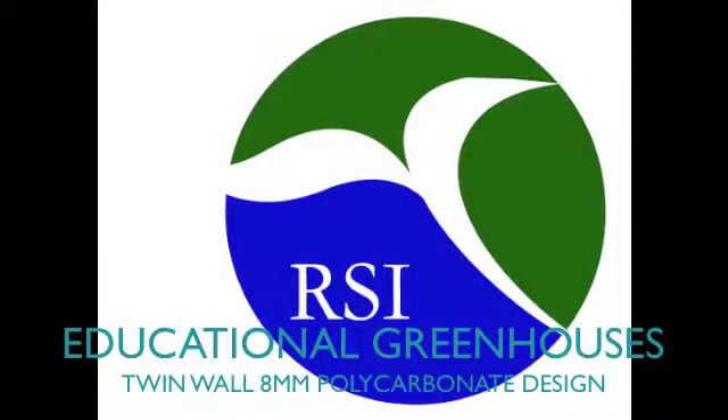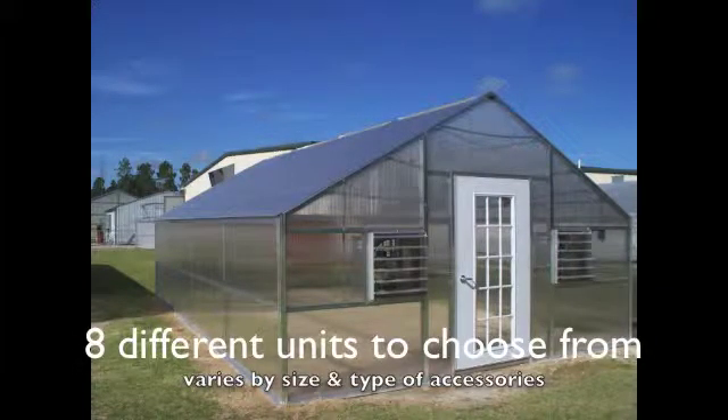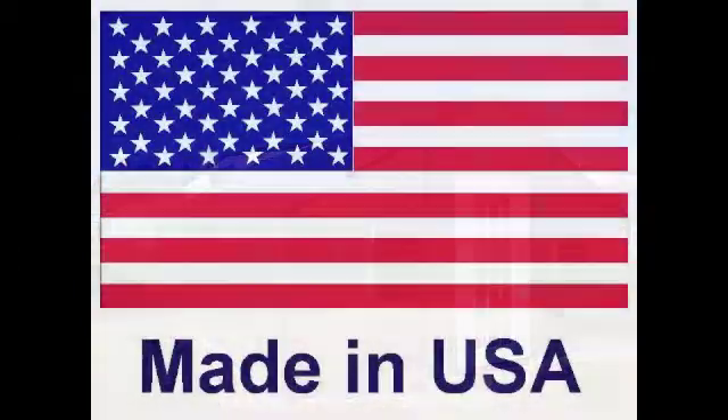We are proud to add to our offering the educational and institutionally designed greenhouse program from RSI. This line features four different models offered in two different lengths to meet almost everyone's needs. All greenhouses are proudly manufactured in the USA to the highest standards.